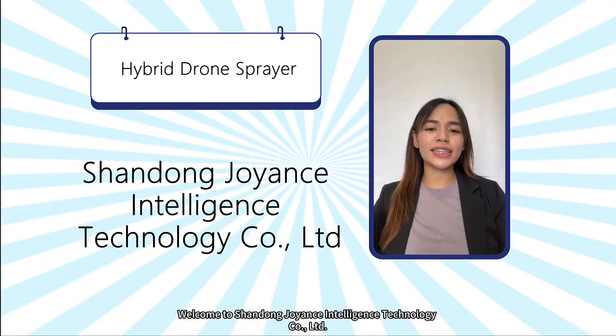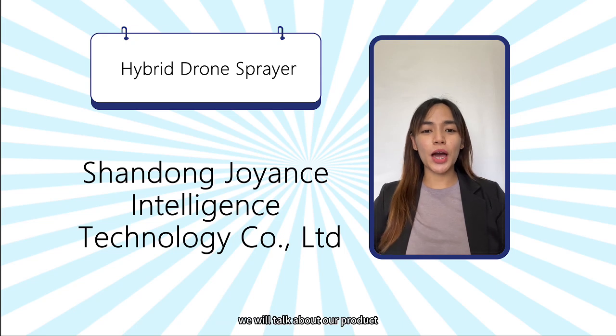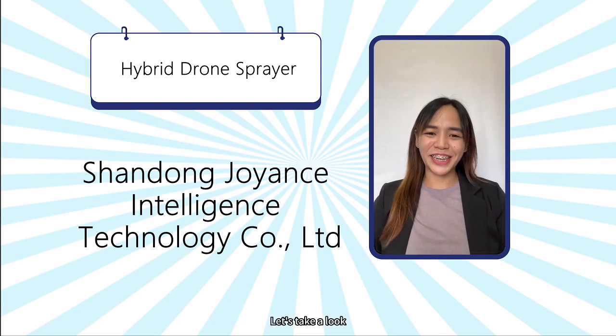Hello, welcome to Shinedong Giants Intelligence Technology Company Limited. Today we will talk about our product, the hybrid drone sprayer. Let's take a look.